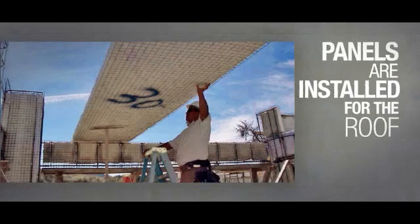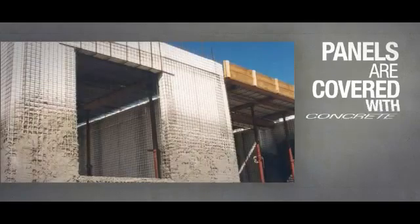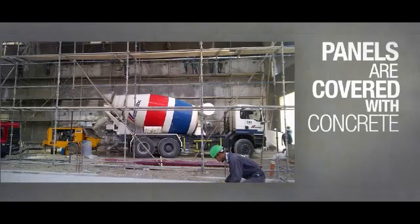Next, panels are installed for the roof. Finally, after pouring concrete on top of the slabs, the panels are covered with concrete. This can be achieved by two methods: either manually or by machine application.